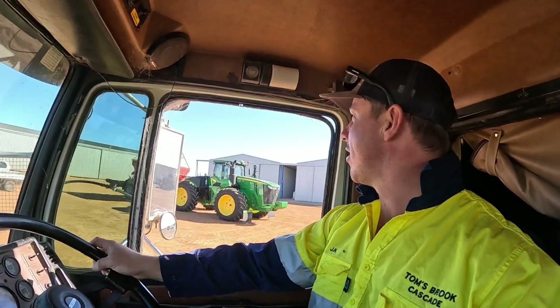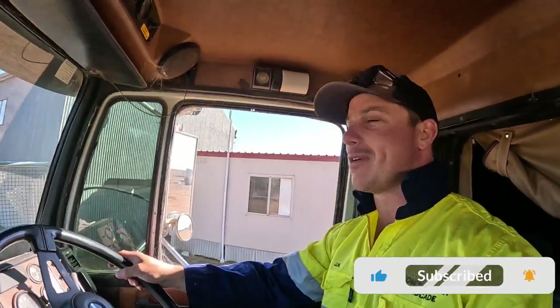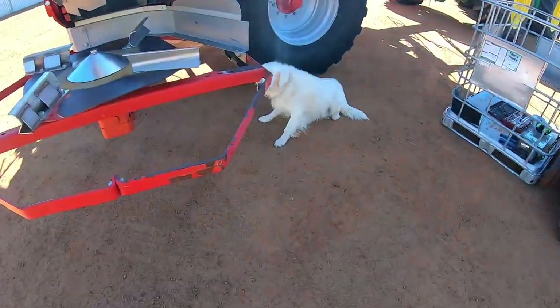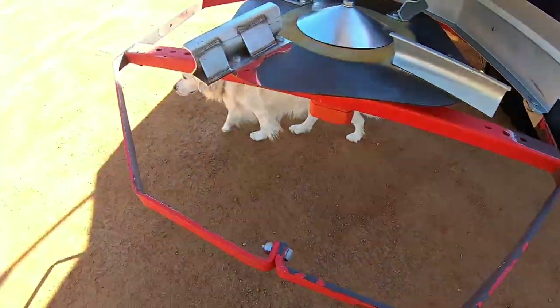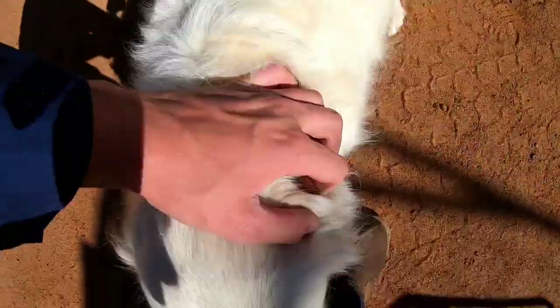I've left them with a GoPro, so we'll see what sort of footage they come up with. Oh, Casey — camera shy? Come here. Are you camera shy?